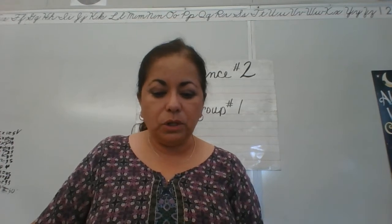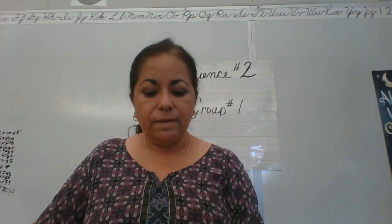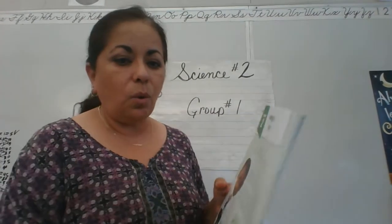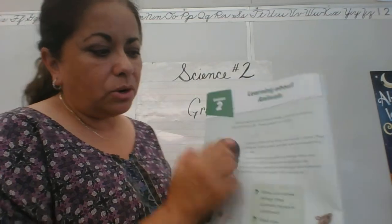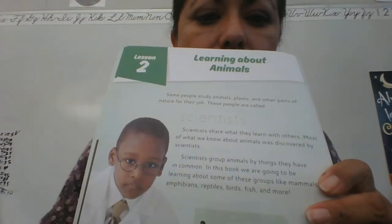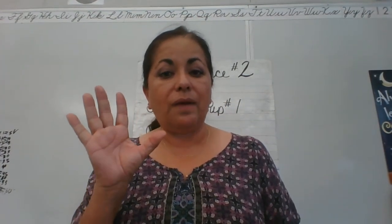In this book, we're going to be learning about some of these groups like mammals, amphibians, reptiles, birds, fish, and more. Take your pencil and circle mammals, amphibians, reptiles, birds, and fish. You should have circled five things because there are five groups of vertebrates. These are animals that have a backbone.